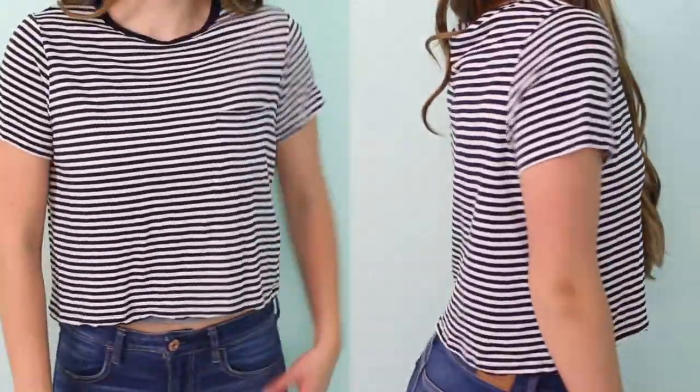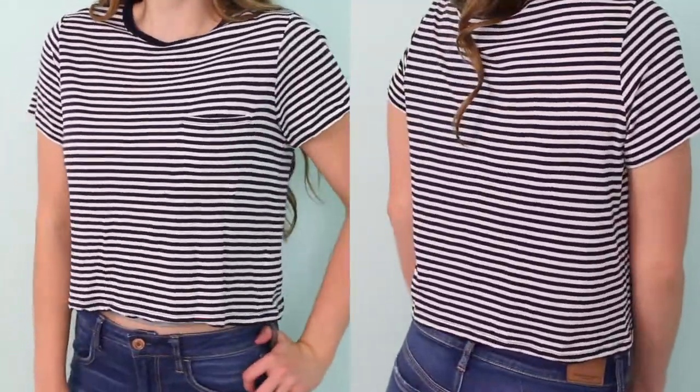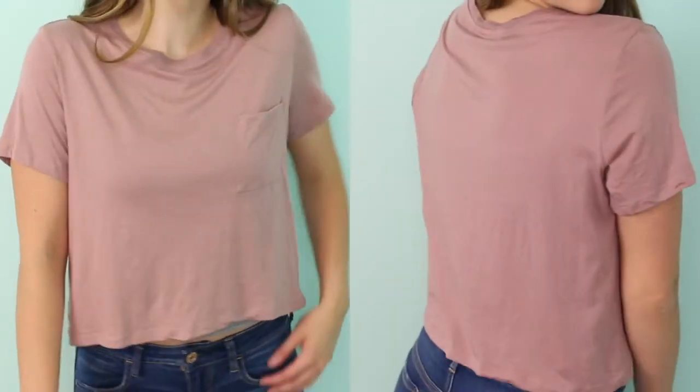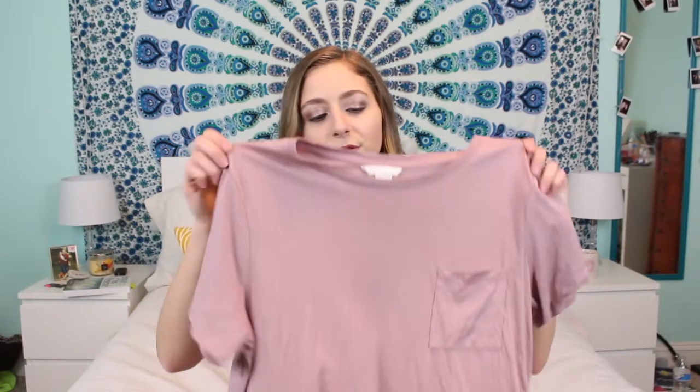I also got this navy blue and white striped shirt — it's a little bit cropped, sitting right at my belly button, and it has a cute little pocket. Then I got another one of those cropped shirts in a mauve pink color and I'm obsessed with this color. It also has a pocket. It's a little wrinkly because I already wore it, but I just love this color.